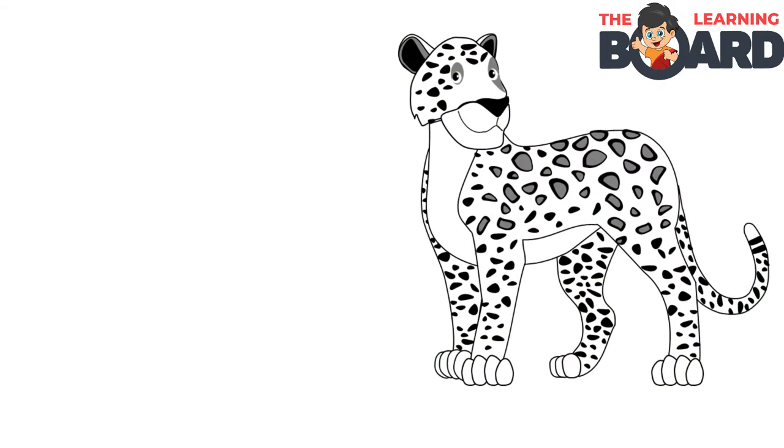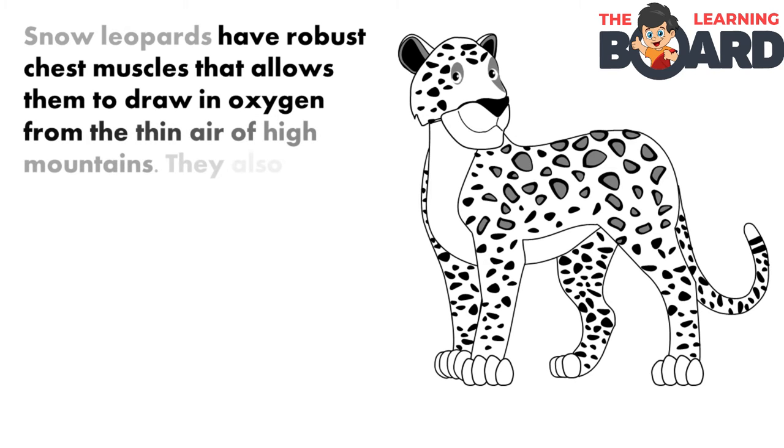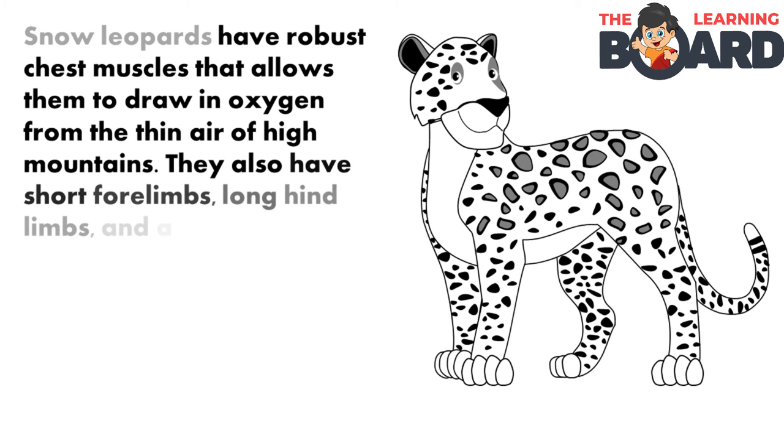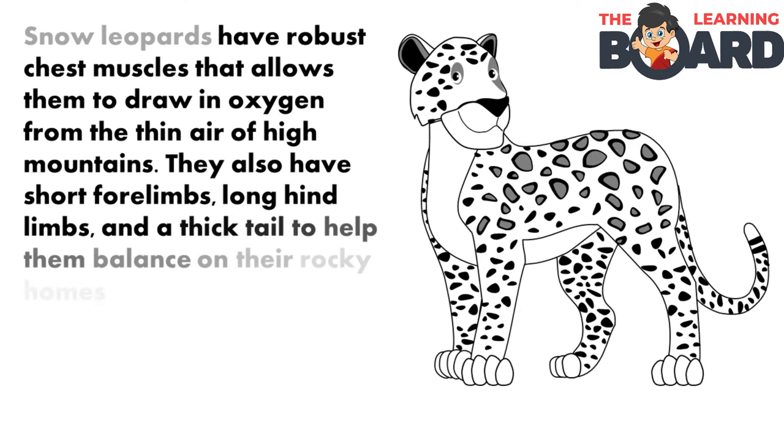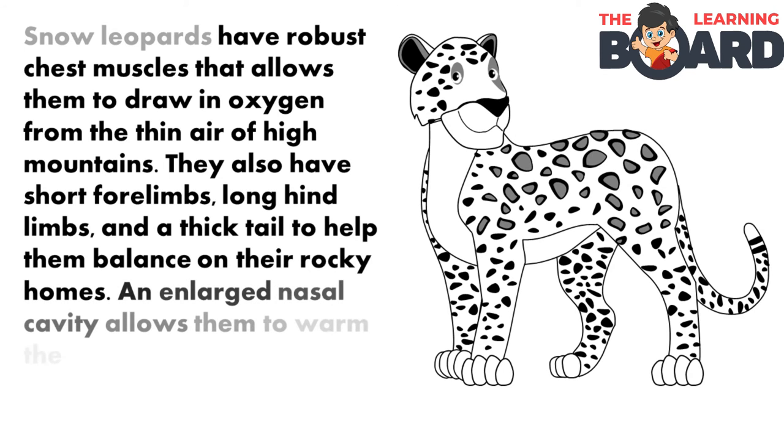Snow leopards. Snow leopards have robust chest muscles that allow them to draw in oxygen from the thin air of high altitudes. They also have short forelimbs, long hindlimbs, and a thick tail to help them balance on their rocky homes. An enlarged nasal cavity allows them to warm the cold air they are about to take into their lungs.